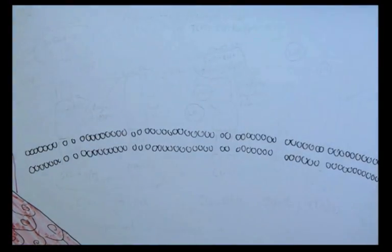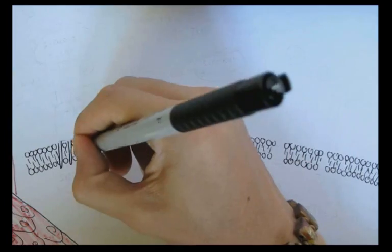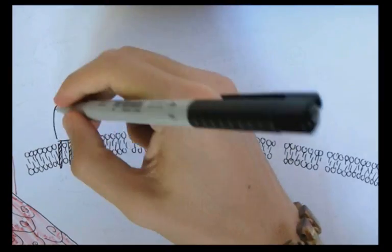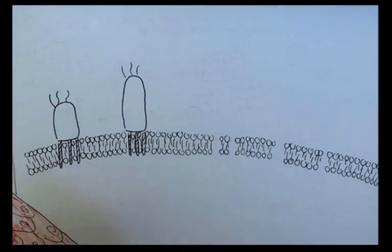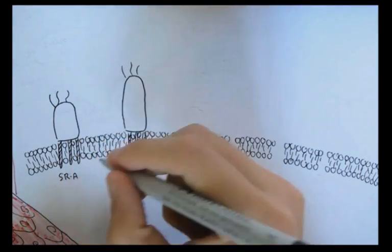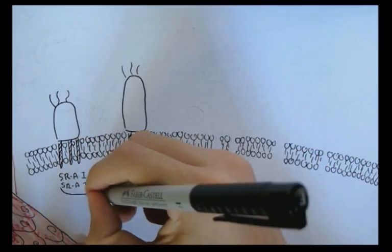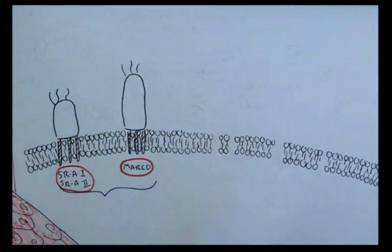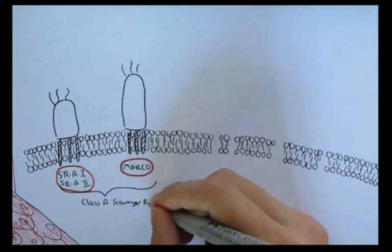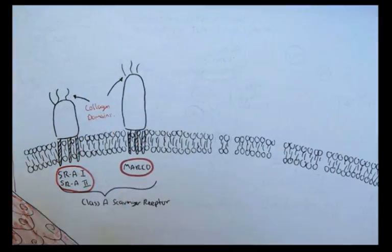Now I'd like to introduce some well-known types of scavenger receptors, and there are many. I will draw two receptors to start. The first is known as scavenger receptor A1 or scavenger receptor A2 — SRA1 and SRA2 for short. The second one is known as MARCO. These two receptors can be categorized as class A scavenger receptors because they are similar in structure — both have a similar lower domain as well as a notable collagen domain on top, which allows them to bind to the same things.